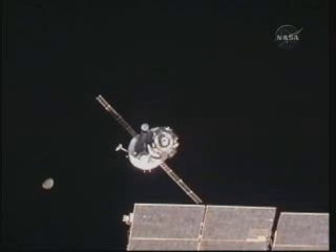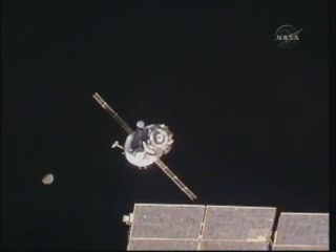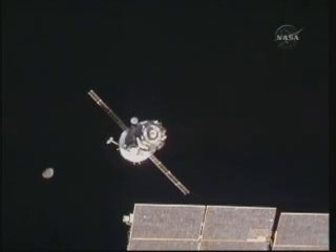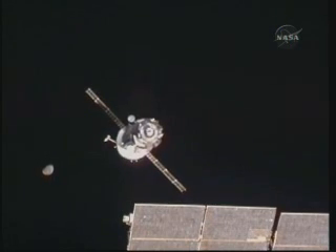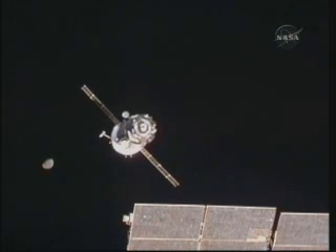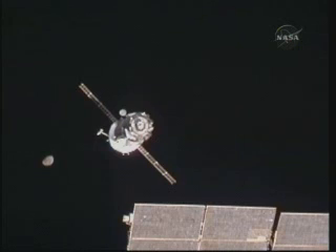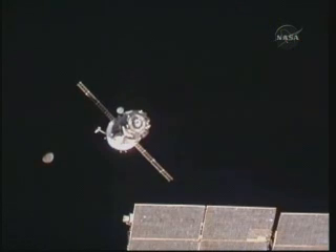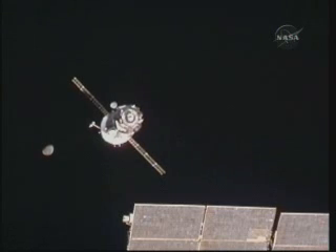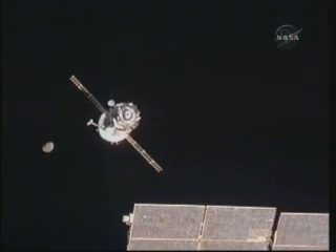SSVP deactivation. SSVP is off. ZRP is done by you. We have it already. Confirming.